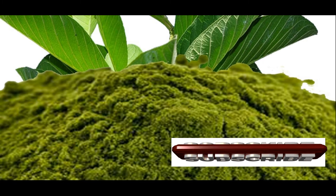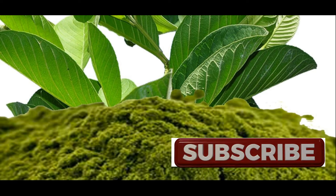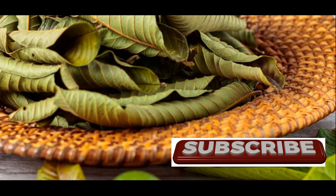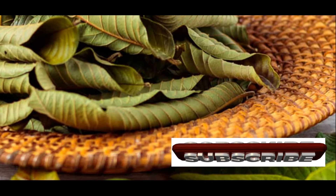Vitamin C is a powerful antioxidant that helps protect your immune cells from damage caused by free radicals, ensuring they can effectively fight off infections. Guava leaves are particularly rich in vitamin C, providing even more of this essential nutrient than oranges. By inhibiting the growth of harmful microorganisms, guava leaves can help prevent and fight infections, strengthening your body's natural defenses.